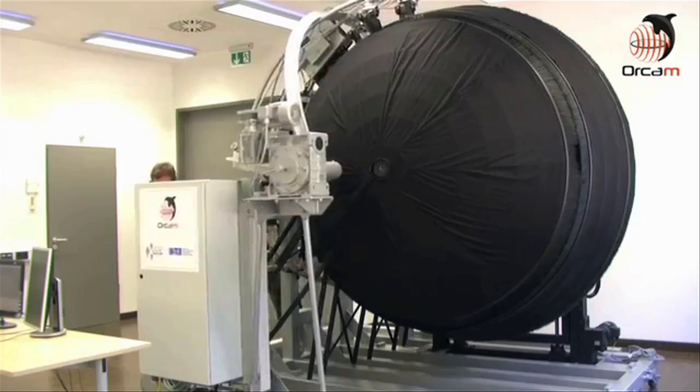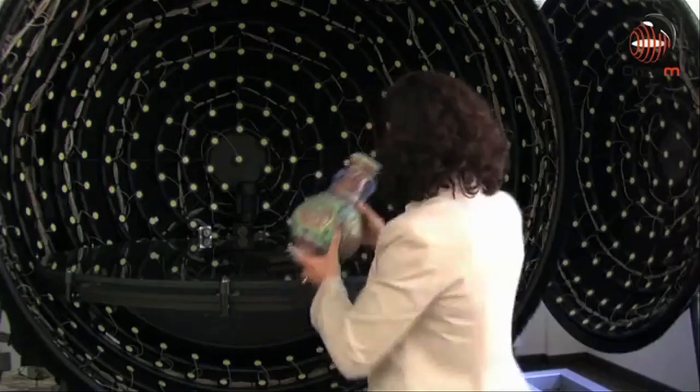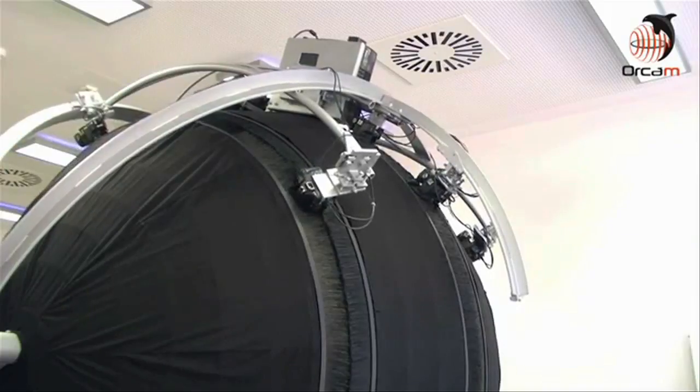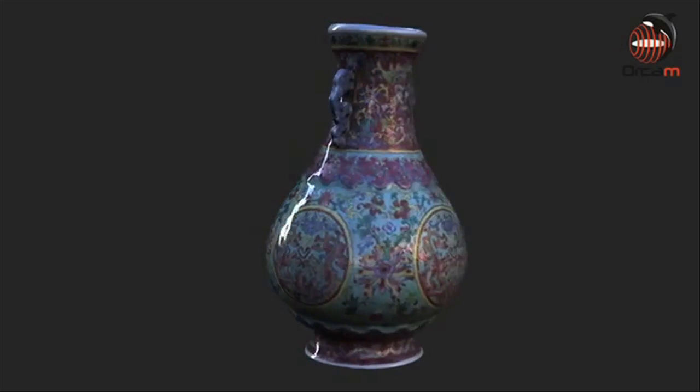The Orkham 3D reconstruction system can automatically capture real world objects and reproduce them as 3D images. An object is placed inside the reconstruction sphere and then captured with an omnidirectional scanning process that allows light patches to illuminate all angles of the object, recreating its exterior instantly and perfectly.